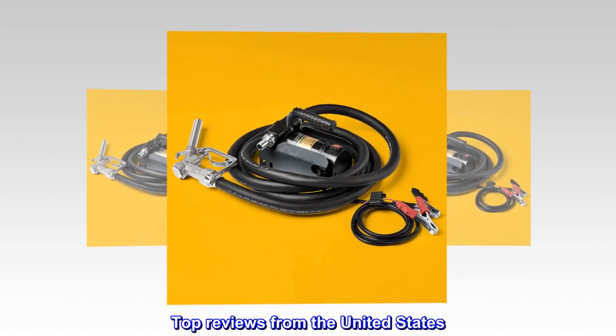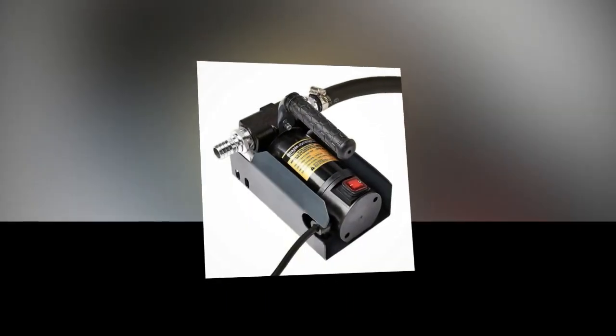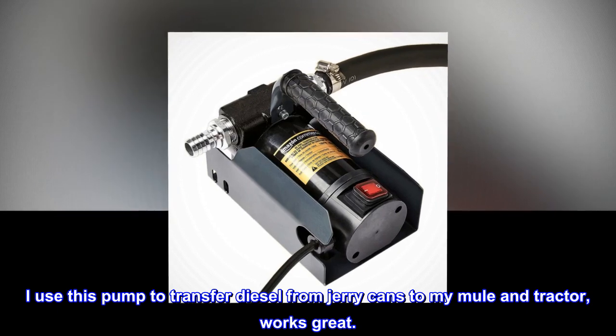Top reviews from the United States. Good homeowner transfer pump. I use this pump to transfer diesel from jerry cans to my mule and tractor — works great.